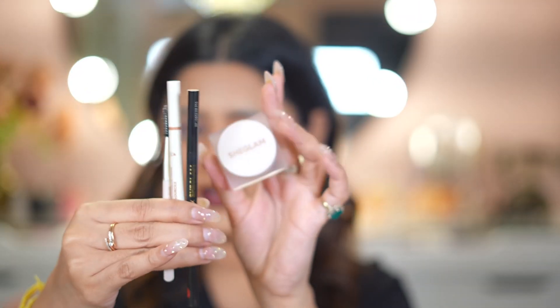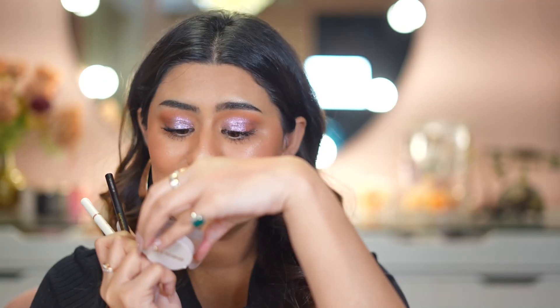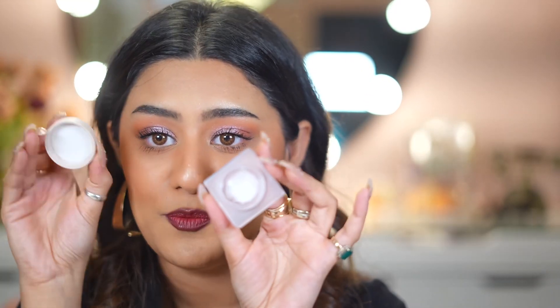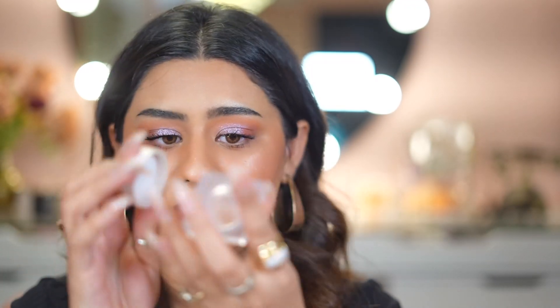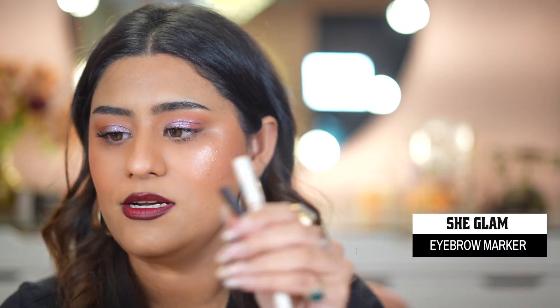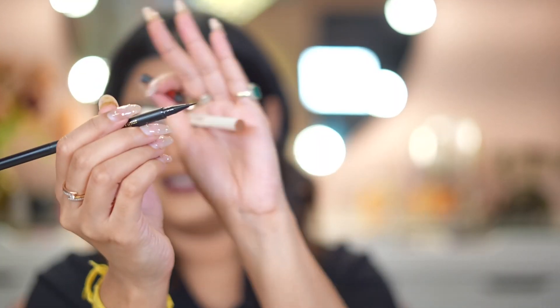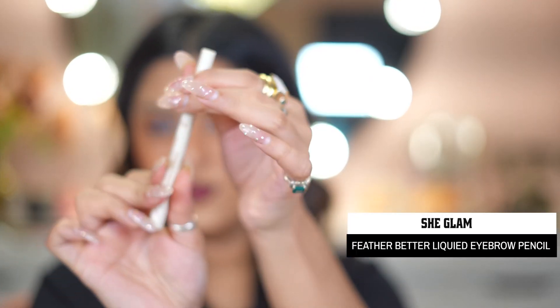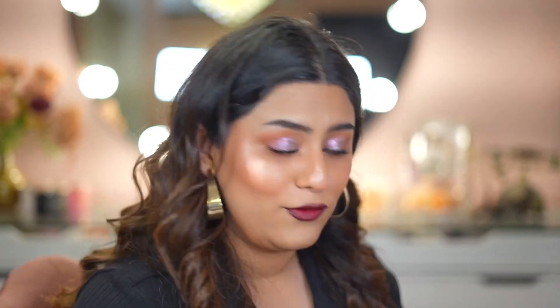Next are the eyebrow products. I love this wax called Crystal Clear Set Me a Brow Hold — it's transparent so it's great if you have big eyebrow hairs like mine. Then there's the eyebrow marker, which lets you style your eyebrows in detail with very precise strokes. There's also another marker — this one gives three-stroke lines. If you want to see these in detail, check my YouTube Shorts.